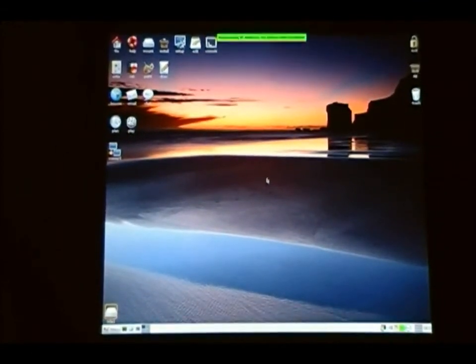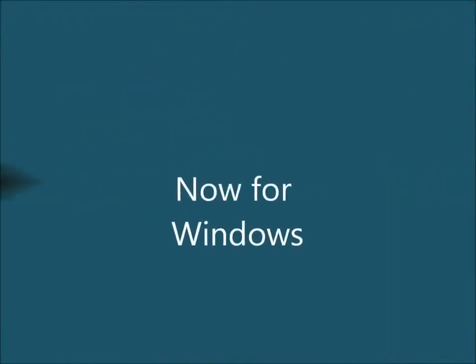Now it's time to move on to Windows XP. We are back rebooting the computer. Now I am going to do the same thing for Windows XP — I am going to try to hit Start and Enter at the same time.